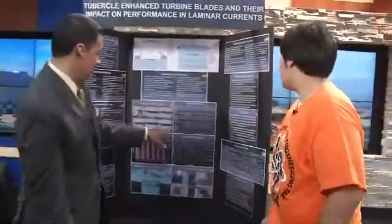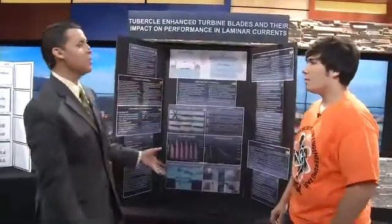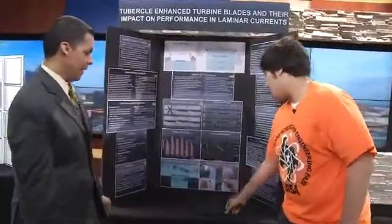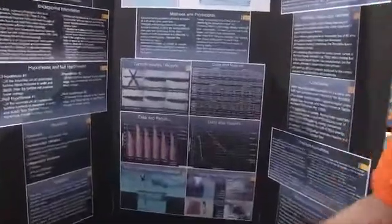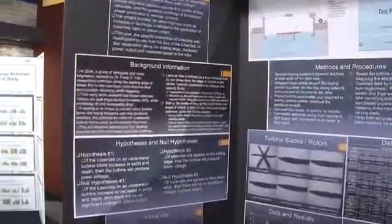This is basically all of your analysis, everything you've done. And ultimately you came up with what? I ultimately came up with that smaller leading edge perturbances improved power output while reducing the speed of the blade, which reduces strain and increases power, which means cheaper energy.